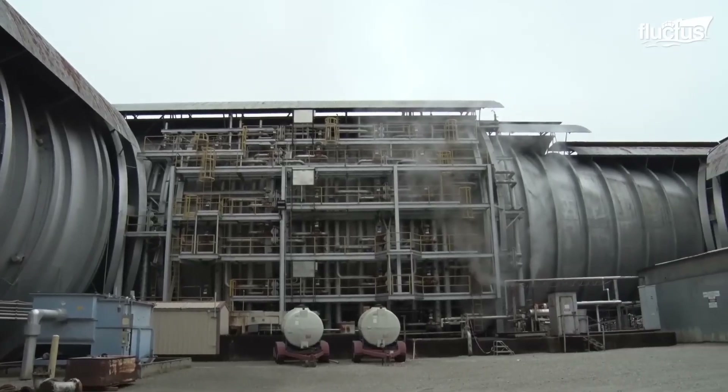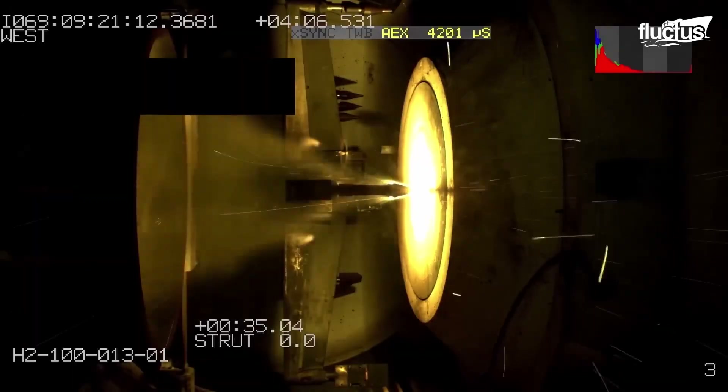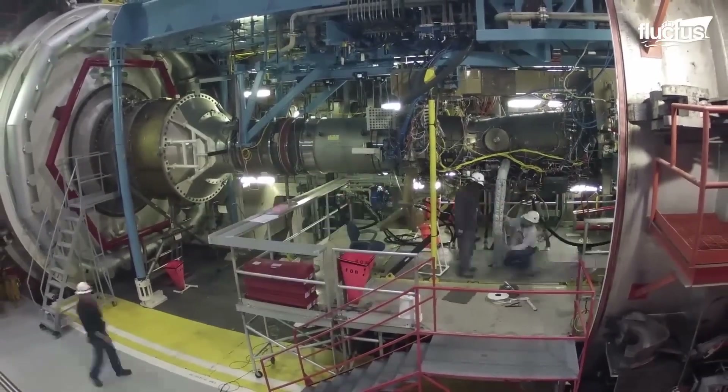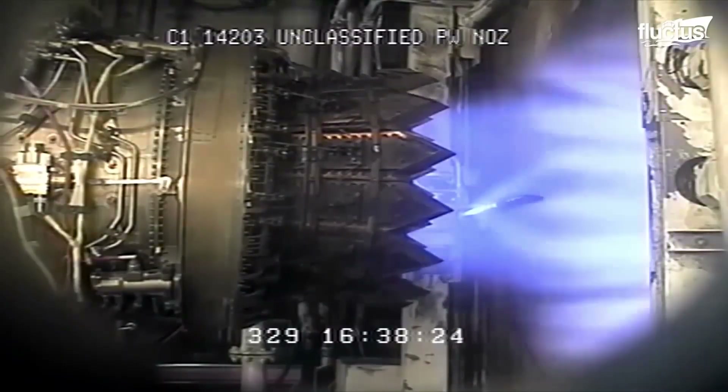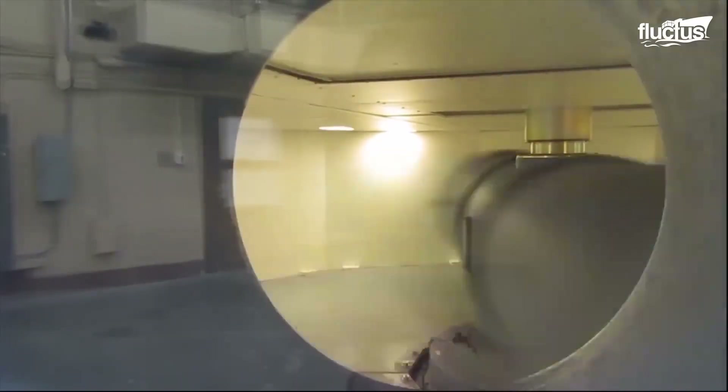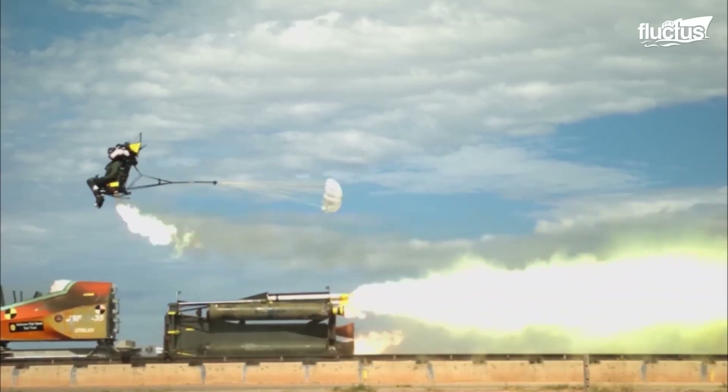This diversity allows for a wider range of testing scenarios, all of which play a crucial role in how aircraft and aerospace systems are designed, developed, and improved. The facility is so powerful they can simulate speeds of up to Mach 4.75, or over 3,600 miles per hour.